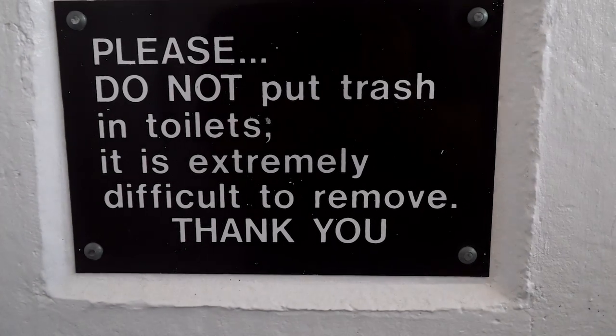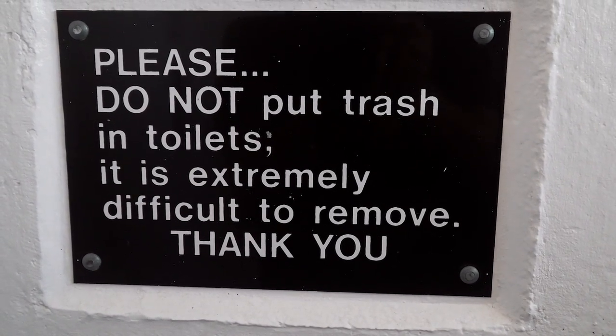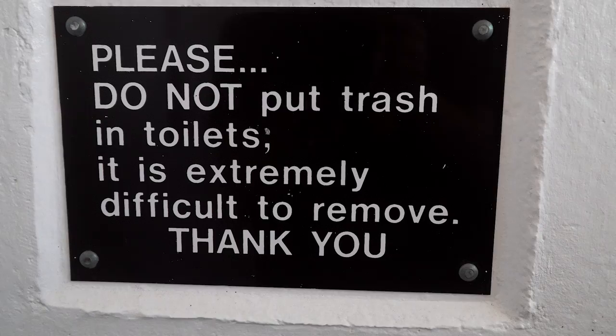It's interesting that regardless of what pit toilet I use, anywhere in the entire country, every national park, every state park, there's been that same sign — the exact same sign about not putting toilet paper in the pit toilet because it's extremely difficult to remove.